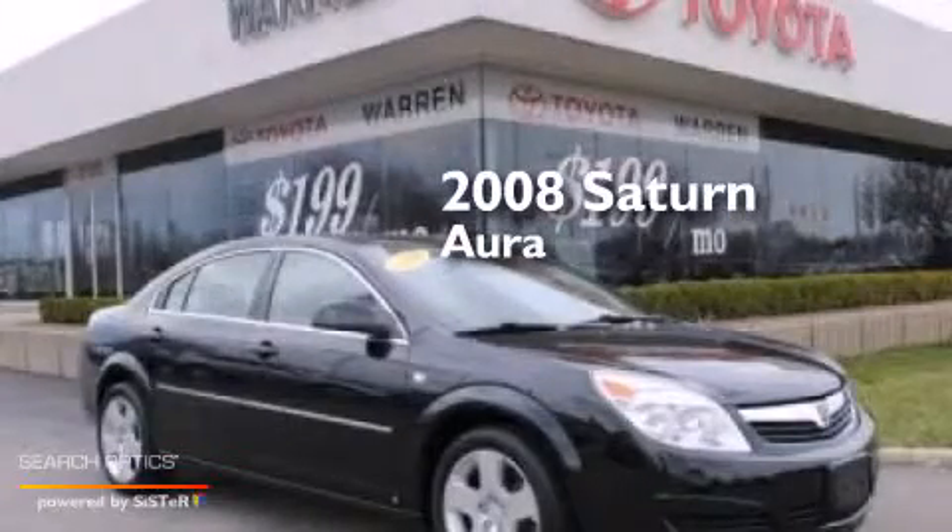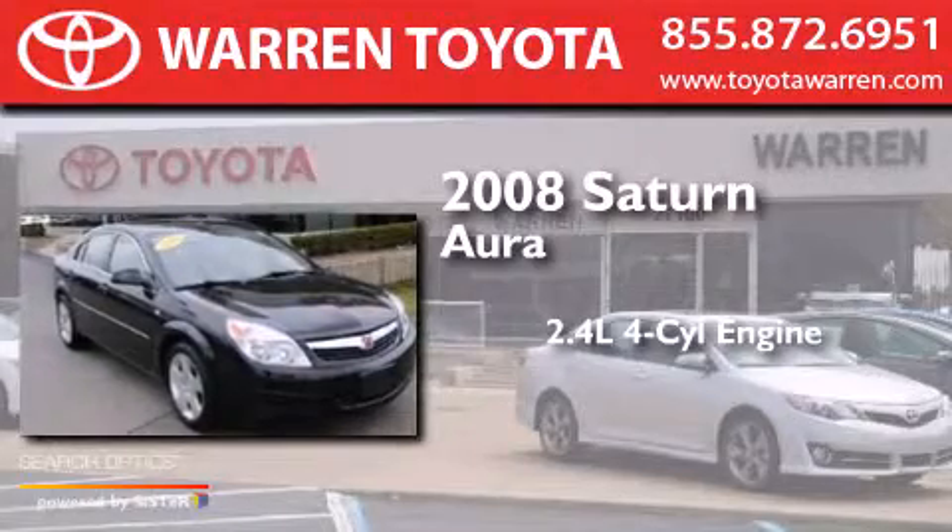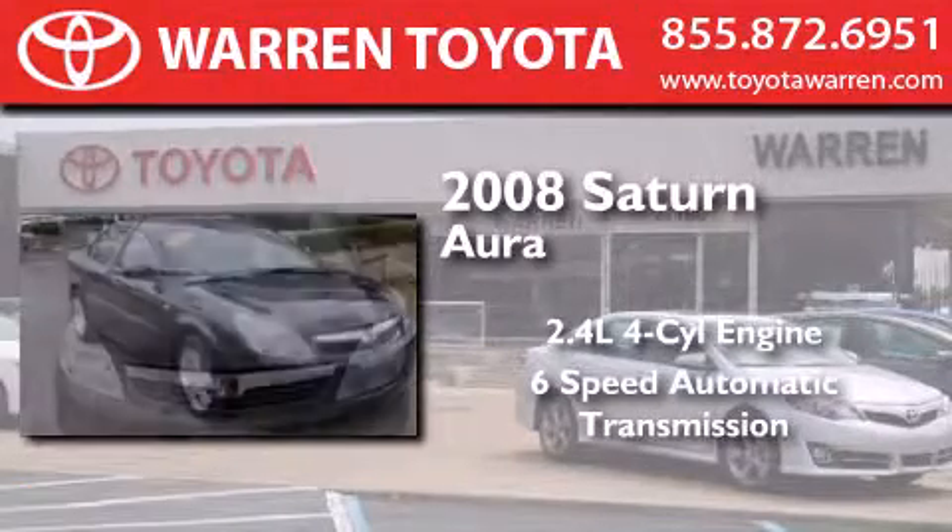This is a 2008 Saturn Aura. It has a 2.4-liter four-cylinder engine and a six-speed automatic transmission.